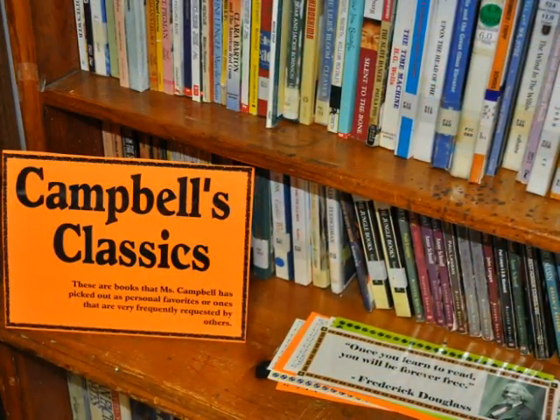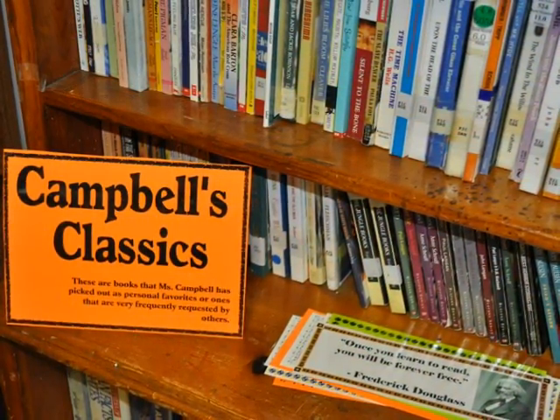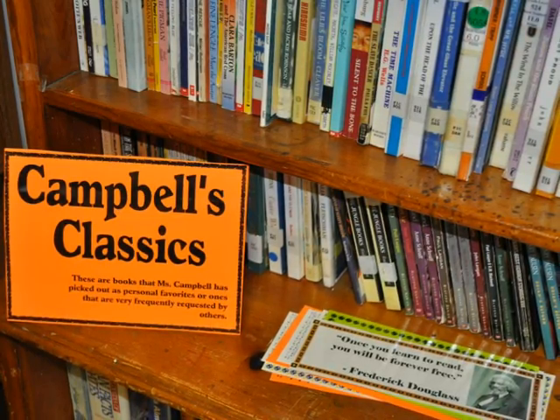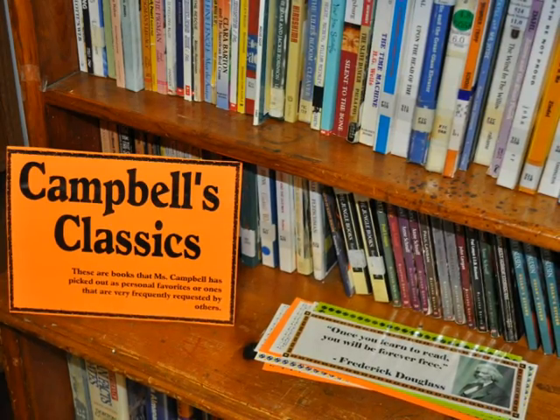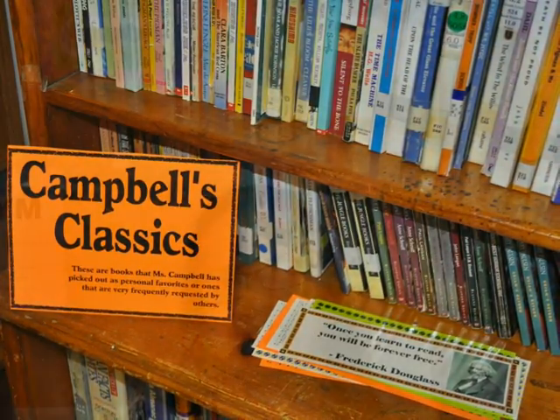This bookshelf contains books that are frequently requested by students and teachers, and also books that are some of Ms. Campbell's personal favorites. If Ms. Campbell is in her office while you are visiting the library, feel free to ask her a question or get help finding a book.